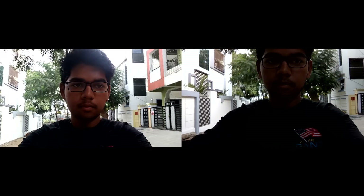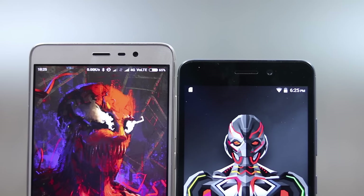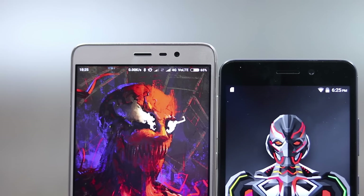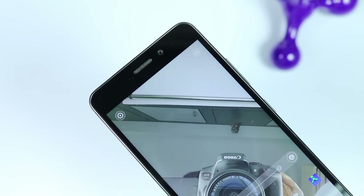Coming to the conclusion, K6 Power has better color reproduction than Redmi Note 3, but Redmi Note 3 has wide angle lenses. Even though K6 has exposure issues, it has good sharpness and maintains much better details. Being a new phone, I expected it to do a way better job than a 9-month-old Redmi Note 3, but the difference in camera performance is very low, and K6 Power is still lacking the wide angle lenses found in Redmi Note 3.